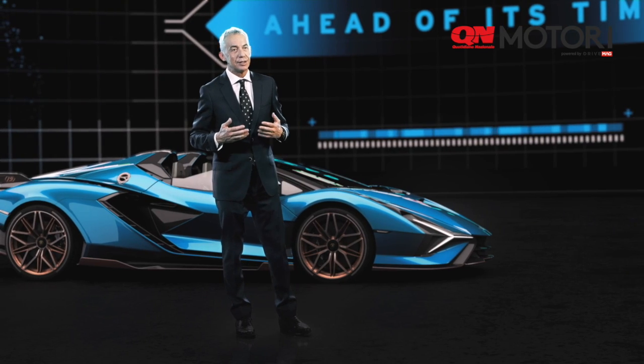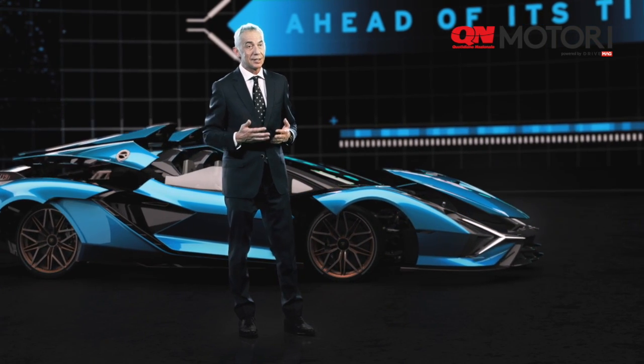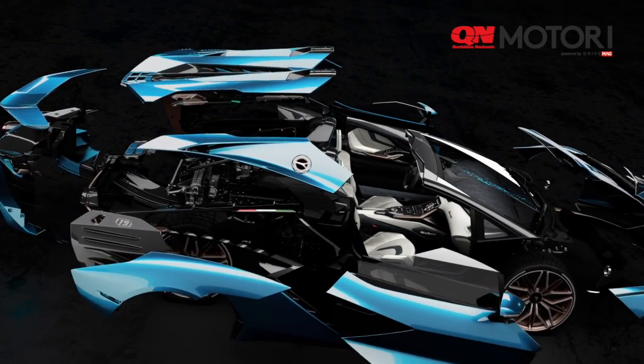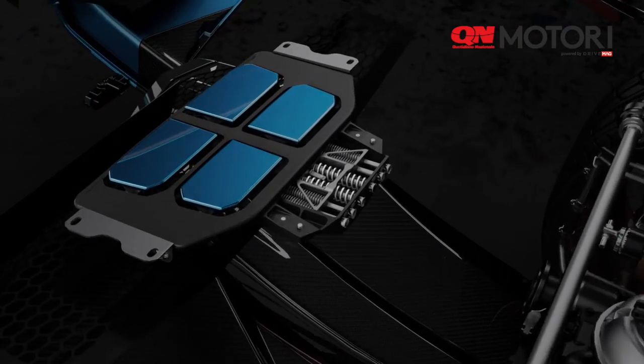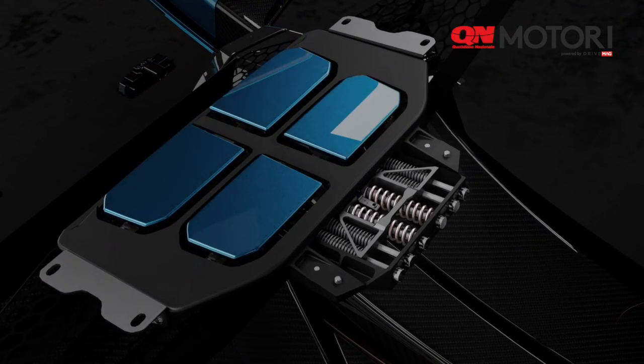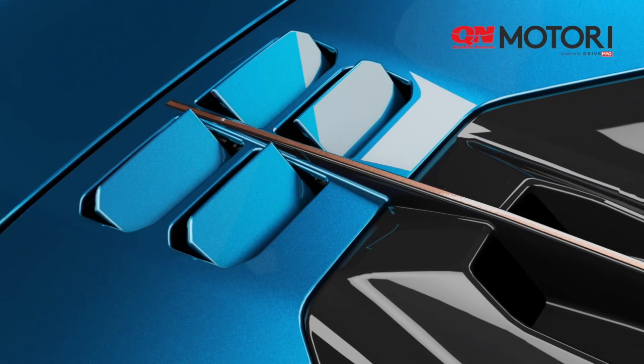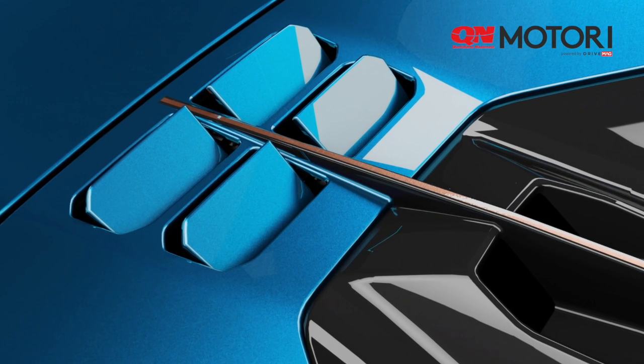The Lamborghini Sián Roadster is also a laboratory — a laboratory where we test new technology and new applications. In the engine bonnet, for example, we apply smart material. Smart material is a completely new technology that allows dynamic functionality without the support of electric or mechanical actuators. This is truly unique; we have patented this application and for the first time it will be on the Lamborghini Sián Roadster.